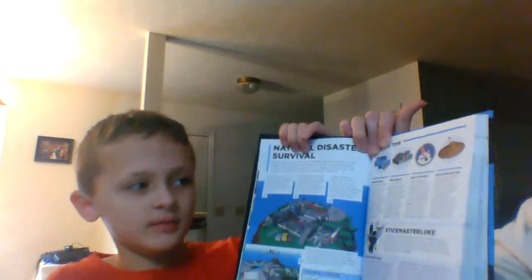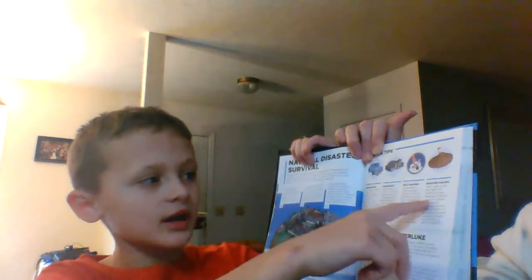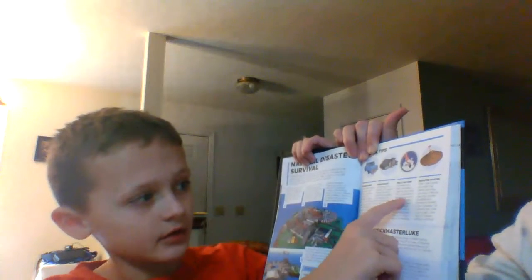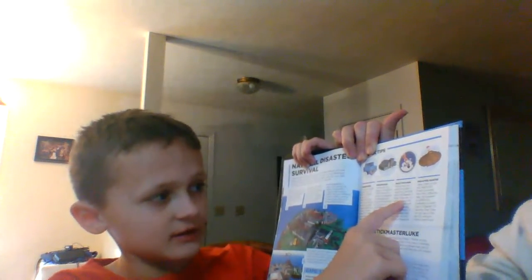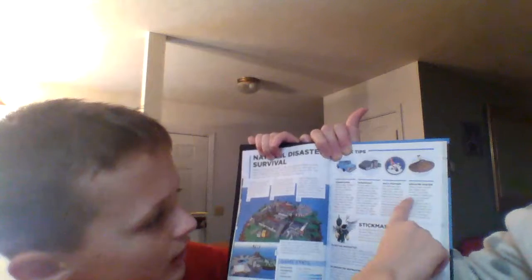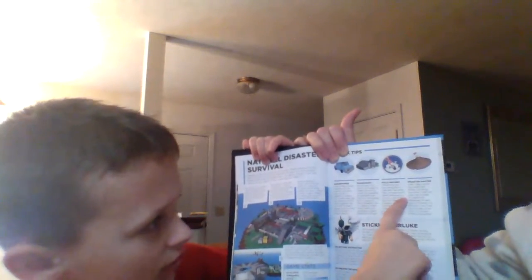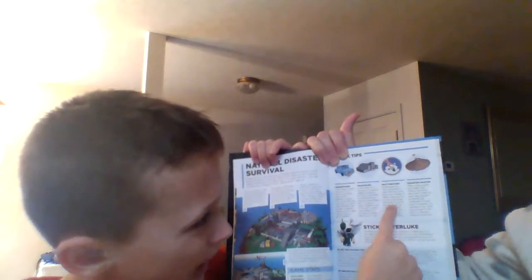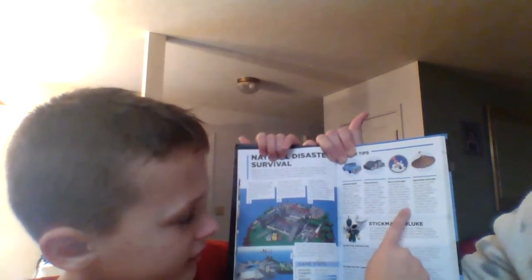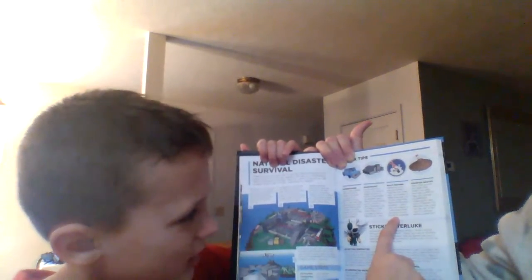This is Natural Disaster Survival. It shows you what stuff it does. Multi Mayhem: sometimes you may encounter a map that has more than one disaster in these instances. Try to find a spot that will avoid the most disasters — there's a void, acid rain, and doors, and a skyscraper that will also survive a flood, for example.